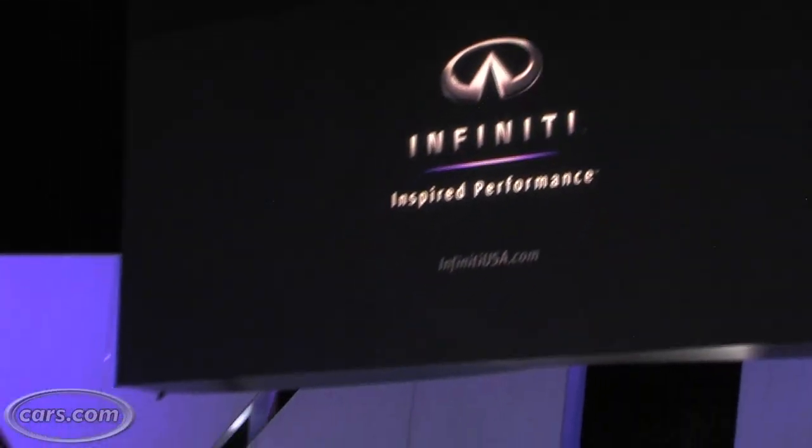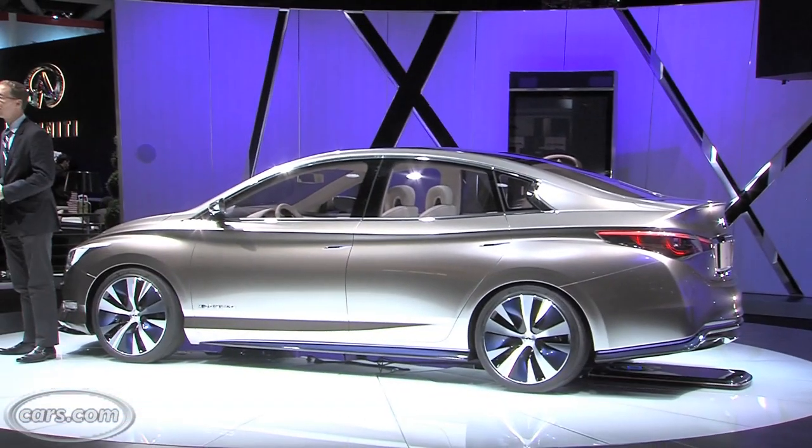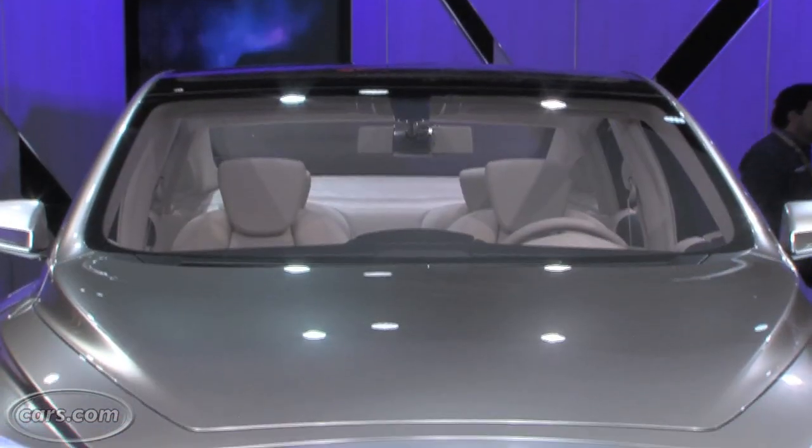Now, this is an all-electric concept that Infiniti says is 85% production ready. When it goes on sale, it will have an estimated range of 100 miles.